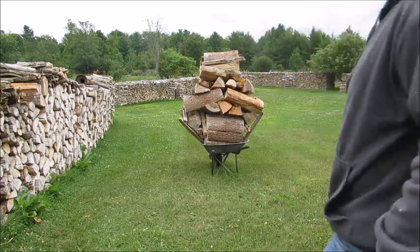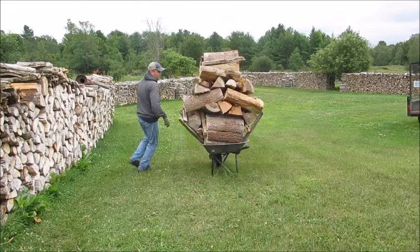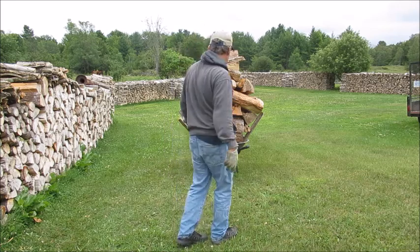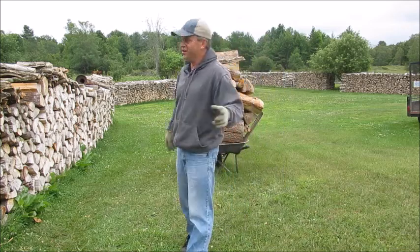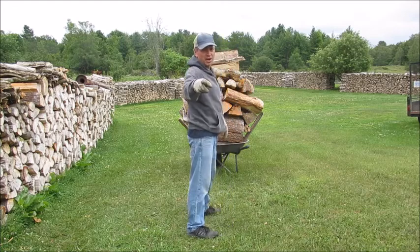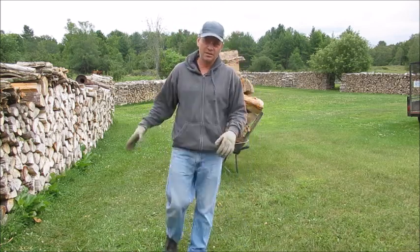There we go, there we go. I should be playing Rocky music — Rocky music from the movies, you know. Adrian, Adrian! You guys can just picture Rocky music because I can't play it on YouTube — I'll get copyrighted. Just pretend there's Rocky music playing.